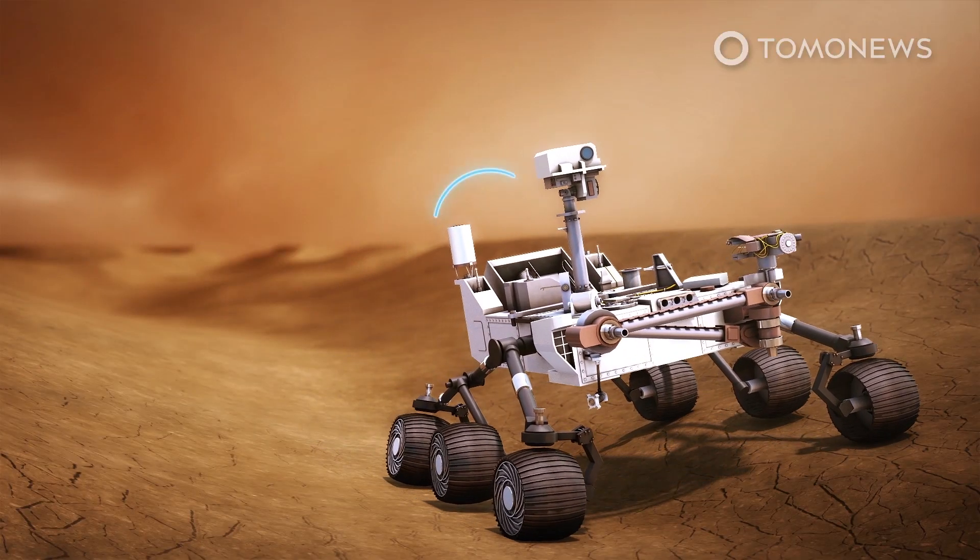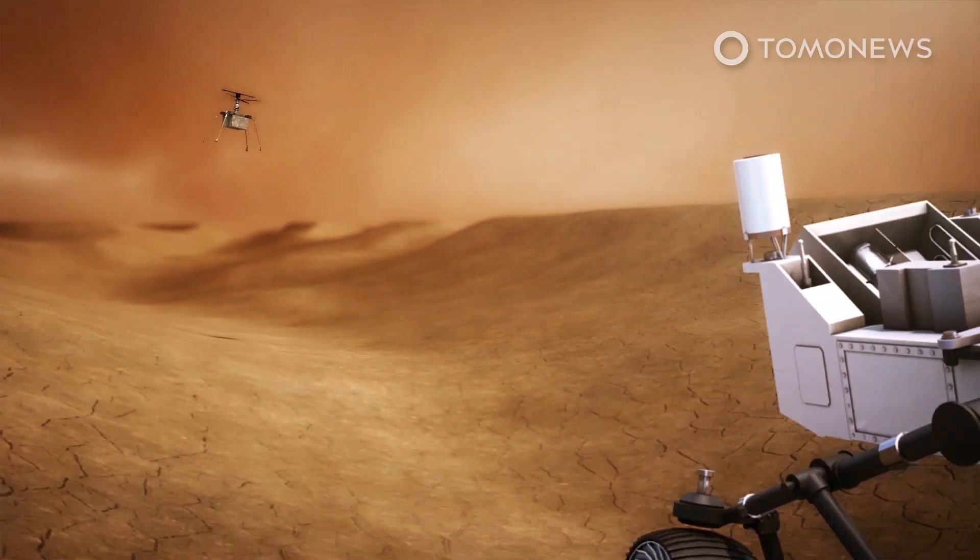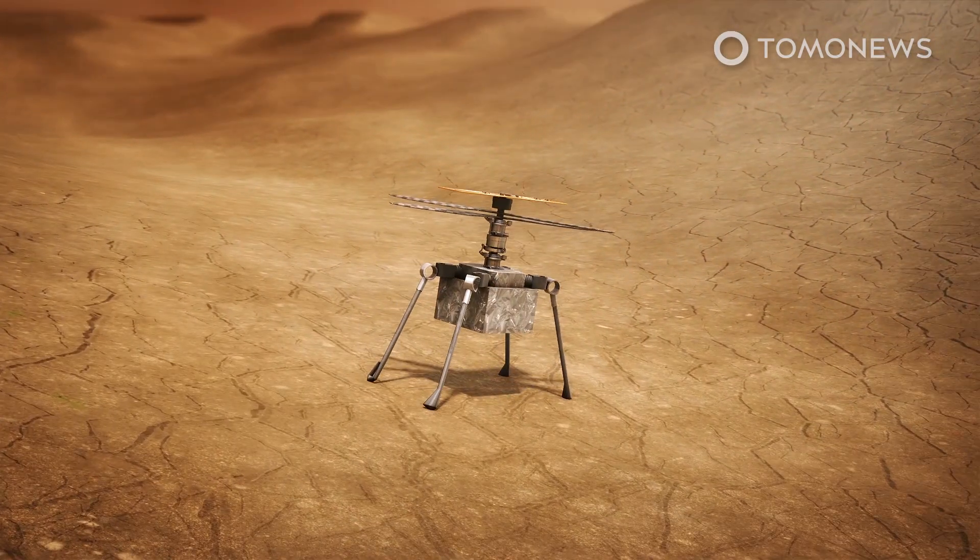Scientists are hoping that trapped in the material that built this delta are the tell-tale signatures of past biology. The rover will sample the sediment and test it for signs of alien life.